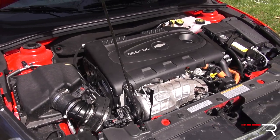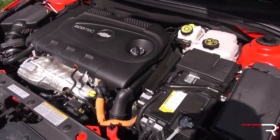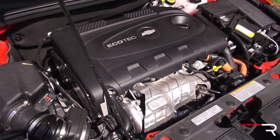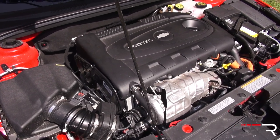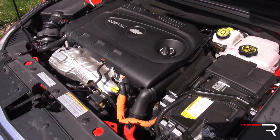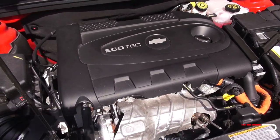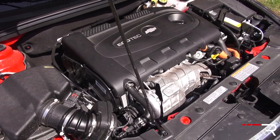Underneath the hood of the Cruze diesel, you'll find a pretty unique engine for an American compact passenger car — a 2.0-liter turbo diesel four-cylinder, actually Fiat-sourced in terms of its parts. The numbers are decent for a 2.0-liter: 151 horsepower and 264 foot-pounds of torque. It also has an over-boost function where this car will make about 280 foot-pounds of torque, giving it more power than the Golf TDI or Jetta TDI.